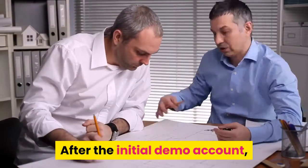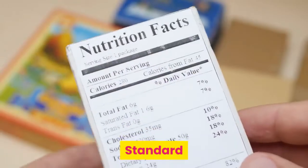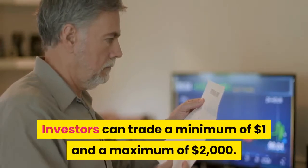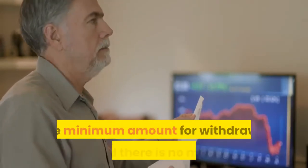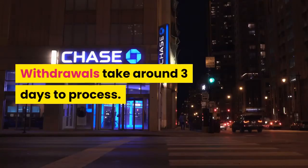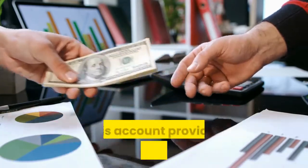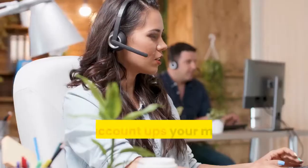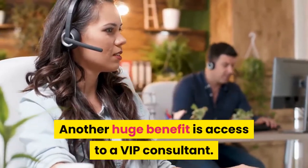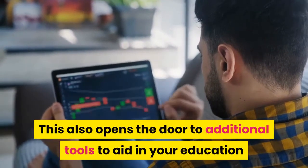Types of Accounts. After the initial demo account, there are two different options. Standard: to open a standard account, you have to deposit at least $10. Investors can trade a minimum of $1 and a maximum of $2,000. The minimum withdrawal amount is $10 with no maximum, limited to one withdrawal per day, taking around three days to process. VIP: to be eligible for a VIP account, you must deposit at least $2,000. This account ups your maximum trading amount to $5,000 and provides access to a VIP consultant — leading, experienced financial analysts — as well as additional tools to aid in your education and understanding of trading.